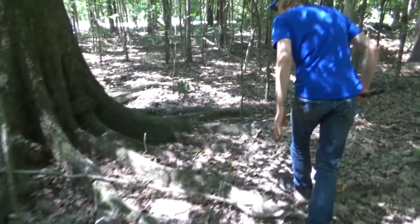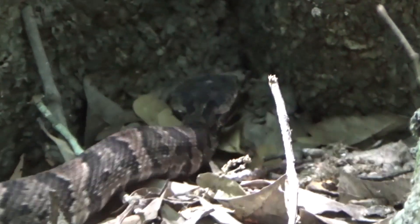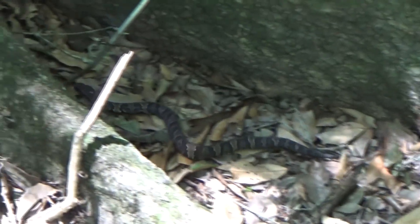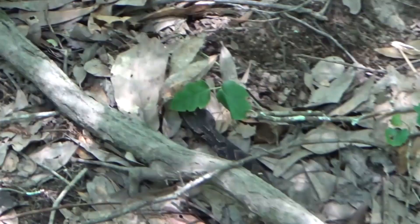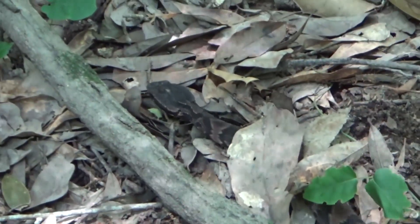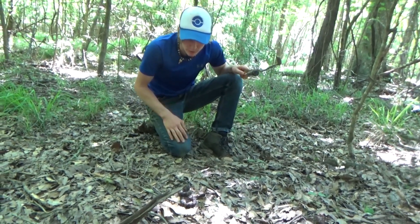Oh, he's gorgeous. Right along this tree. You've got all your colors, don't you? This snake isn't a newborn baby. It's a bit smaller than the last one that we filmed, but he's got all of his different patterns to him.